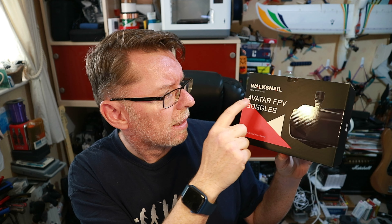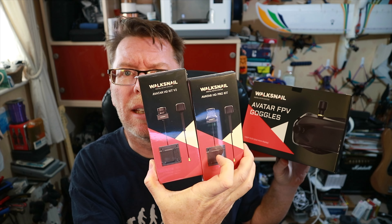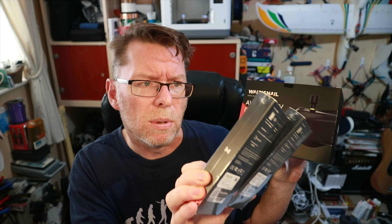Hello! There is much excitement today because I have got the Walksnail Avatar FPV goggles along with the brand new HD kit version 2 and the HD kit Pro, which has the sort of night-type camera and it works with gyro flow and stuff.